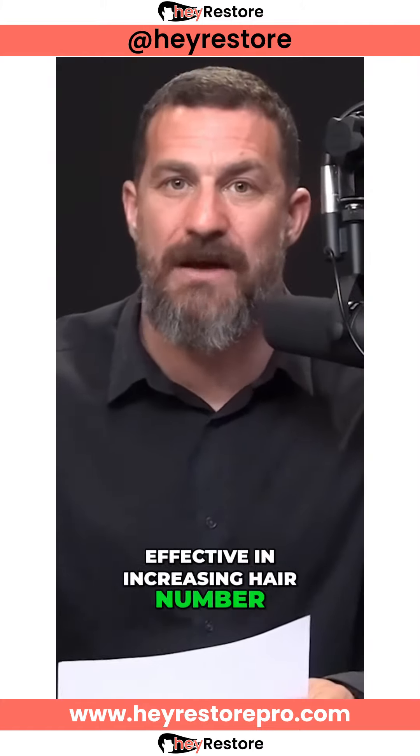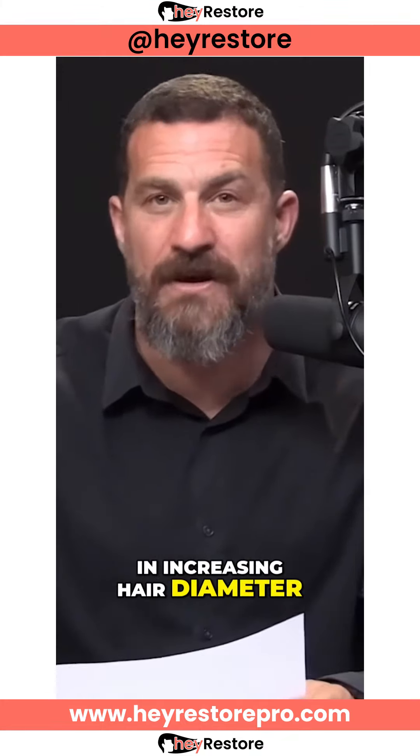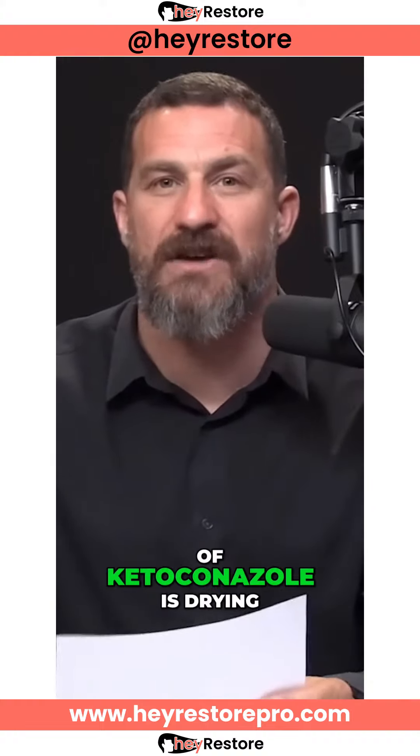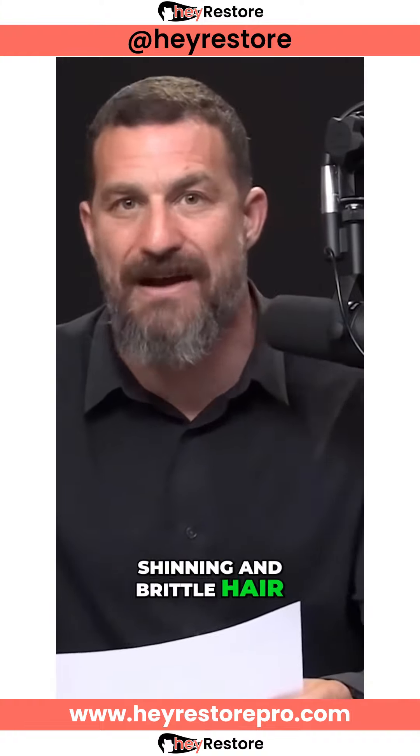Ketoconazole has been shown to be effective in increasing hair number. It's also been shown to be effective in increasing hair diameter, which is somewhat surprising because one of the common side effects of ketoconazole is drying, thinning, and brittle hair. So what's going on there is a little unclear — we'll return to that in a moment.